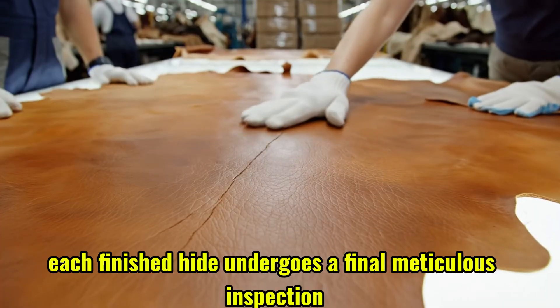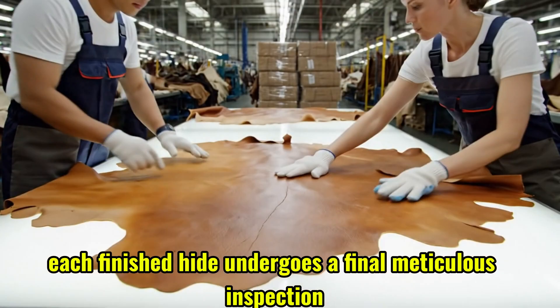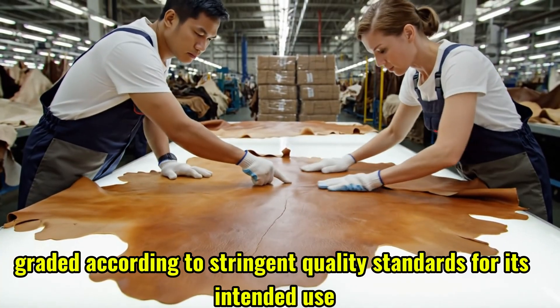Each finished hide undergoes a final, meticulous inspection, graded according to stringent quality standards.